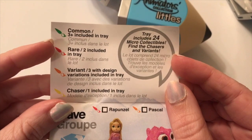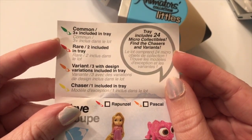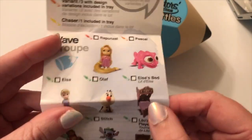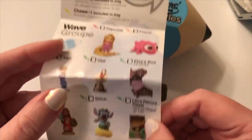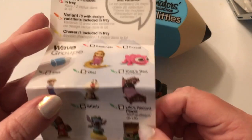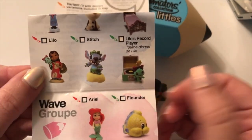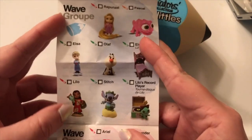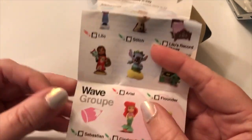So: common, rare, variant, chaser — tray includes 24 micro collectibles. We have Rapunzel, Pascal, Elsa, Olaf, Elsa's bed, Lilo — Lilo is actually rare, not one of the common ones — and Stitch. Oh my gosh, Lilo's record player — that's so cute! This one you can only get in the blue pencils, which is interesting.